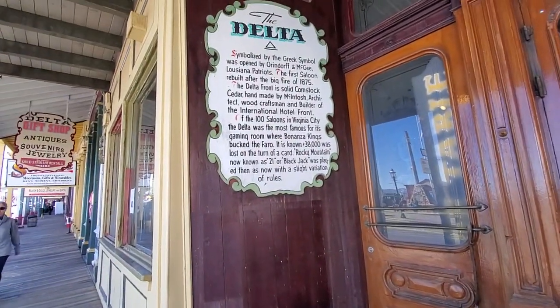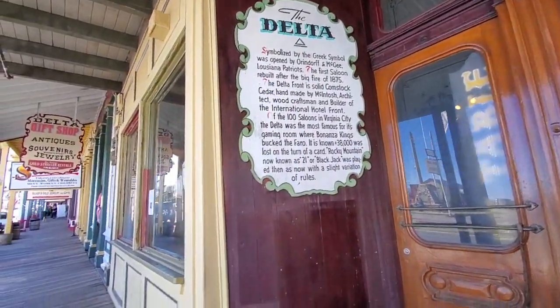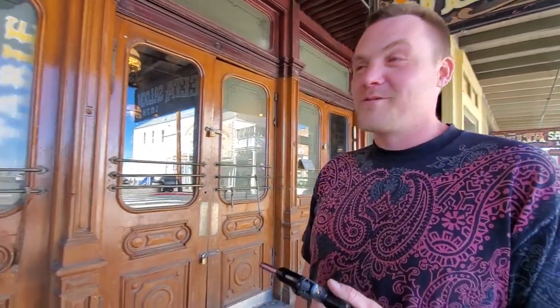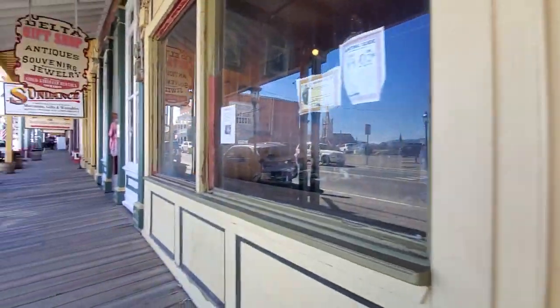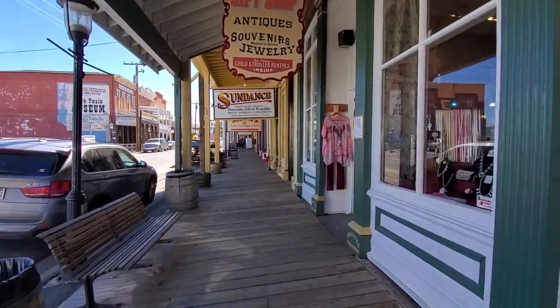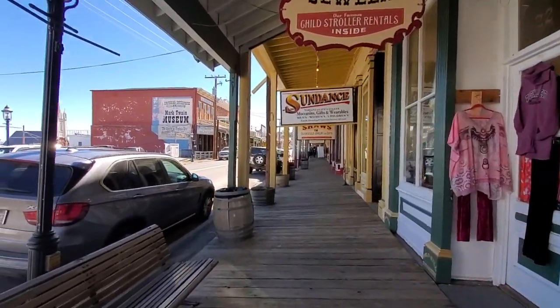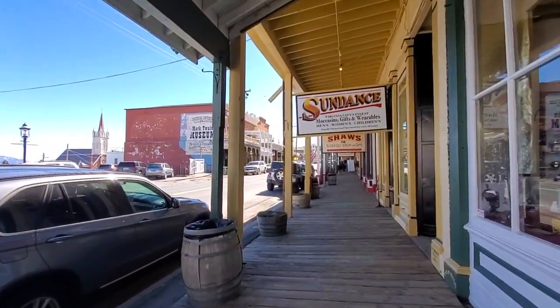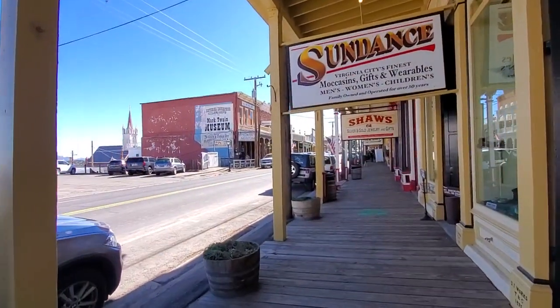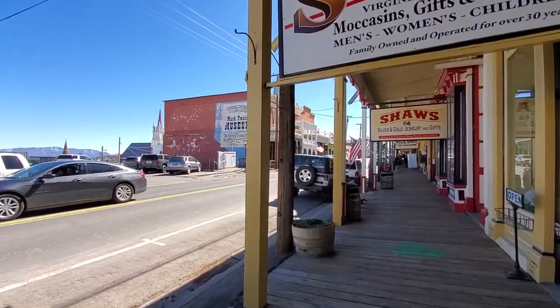It's a shame that's not open because it has the suicide table and all that in there. Poker was big time up here in the Old West — that was their way to pass time, their entertainment. And of course over there is the Mark Twain Museum. He started as a writer for the Territorial Enterprise — that's where he began his career.